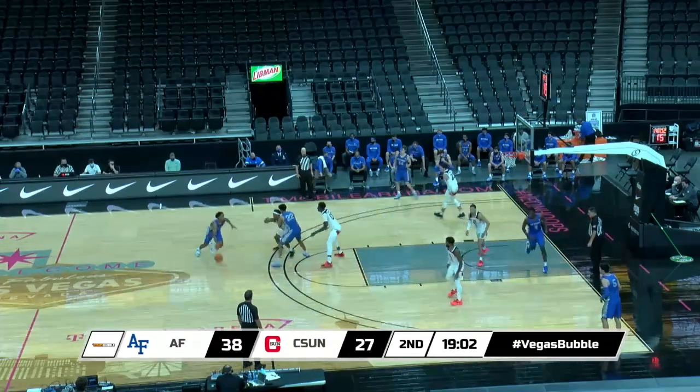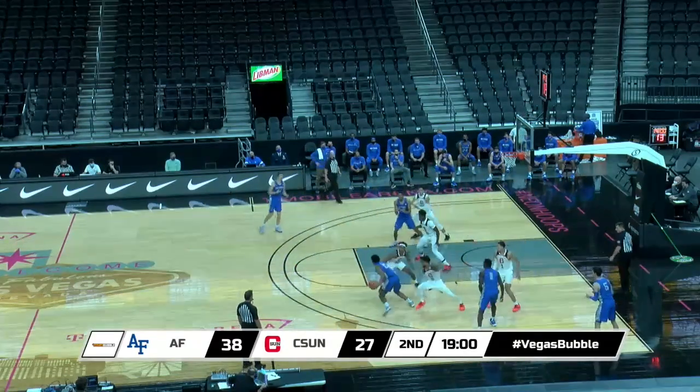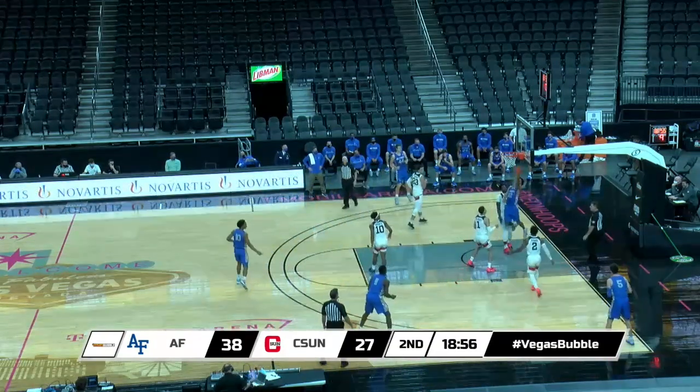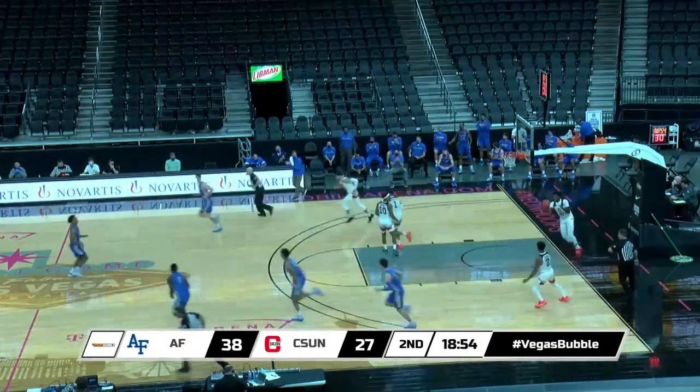Matadors open man to man with the basketball. Walker, A.J. with it, right of the lane, comes back up high. Pass to Van Solen, entry pass into Jackson. Goes baseline, reverse layup up and in! Nick Jackson.